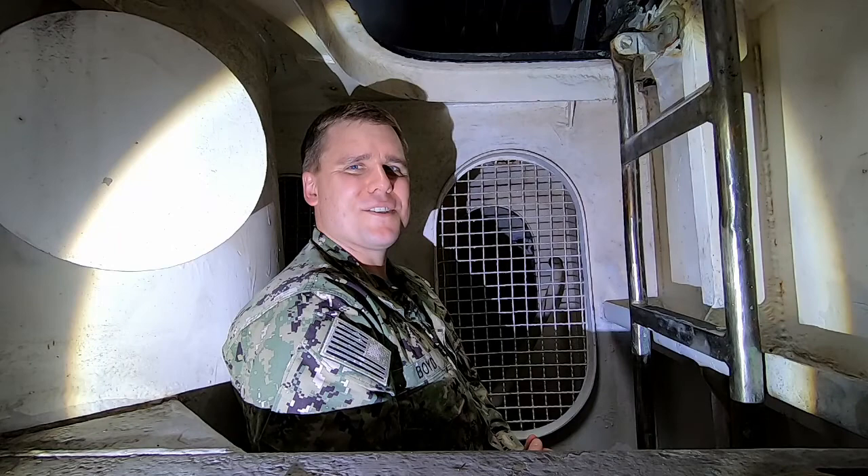Hello. Welcome back to our series Behind the Scenes of Nautilus. I'm Commander Brad Boyd, Director of Submarine Force Museum and Officer in Charge of Historic Ship Nautilus.